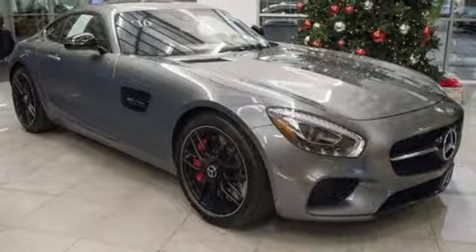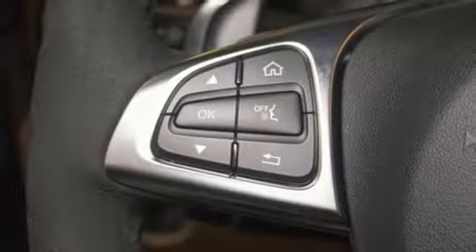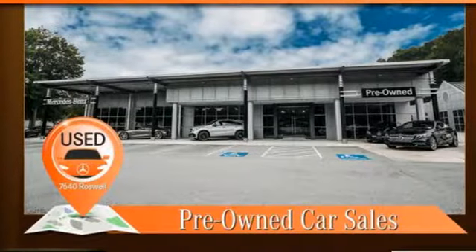Power heated mirrors, front heated leather bucket seats, voice activation, dual zone climate control, wireless phone connectivity, and automatic transmission.